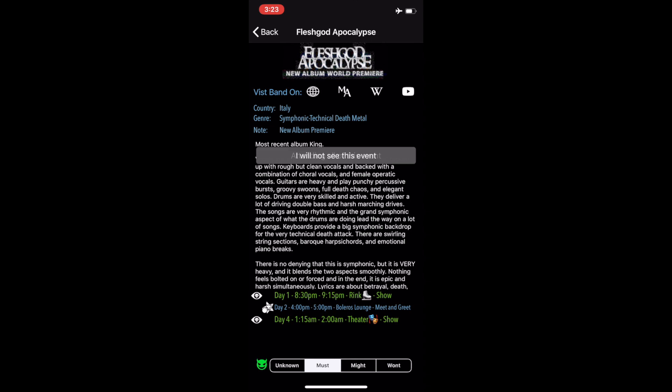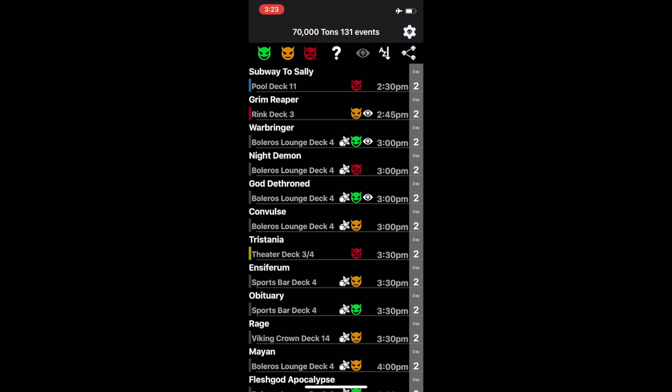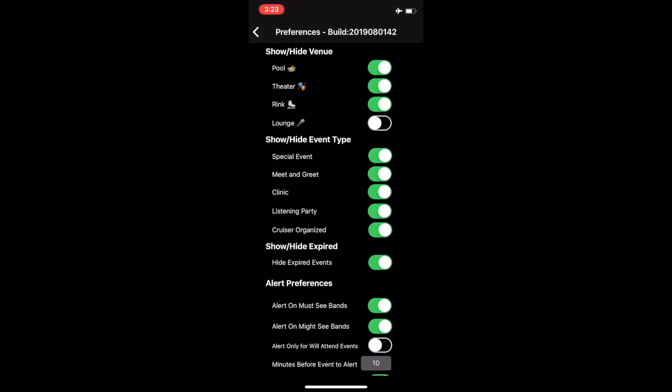Back in the main view, you can still filter by must, might, and won't. In the preferences section, there are even more advanced filters. You can hide events taking place in certain venues. You can also filter by event type.